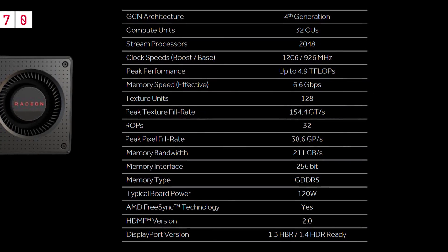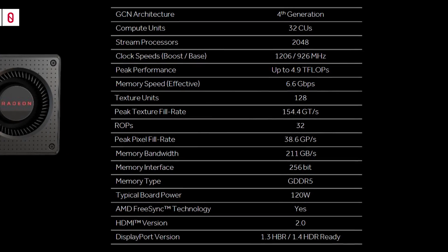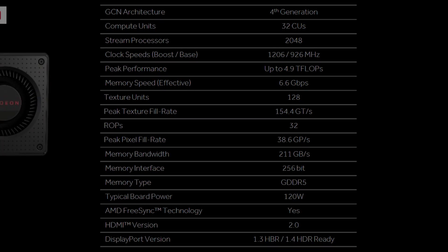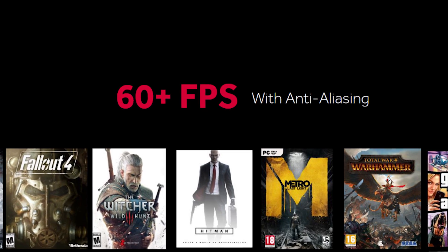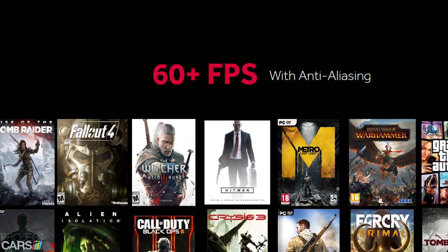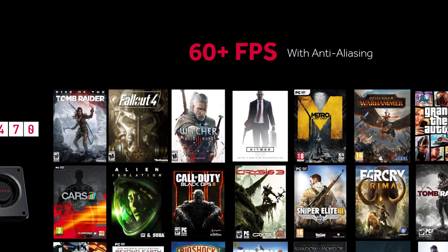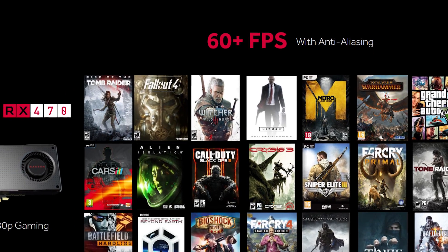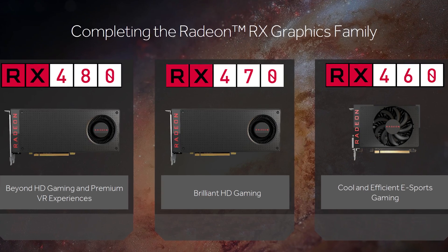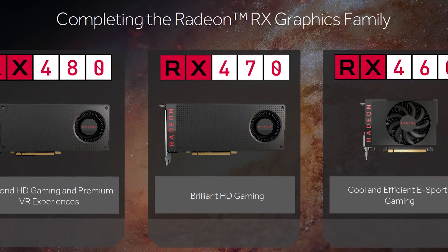The RX 470 is a 120-watt part, which is a rather large 20% reduction from the RX 480. I assume we'll see a single 6-pin PCIe power connector on the AMD reference card. In terms of performance, I don't expect the RX 470 to be more than 10% slower than the RX 480 — the average could quite possibly be even less. This means we should be seeing R9 390-like performance, certainly faster than the R9 380X. Given the 4 GB RX 480 is a $200 part, it would make sense to see the RX 470 priced at around $170.